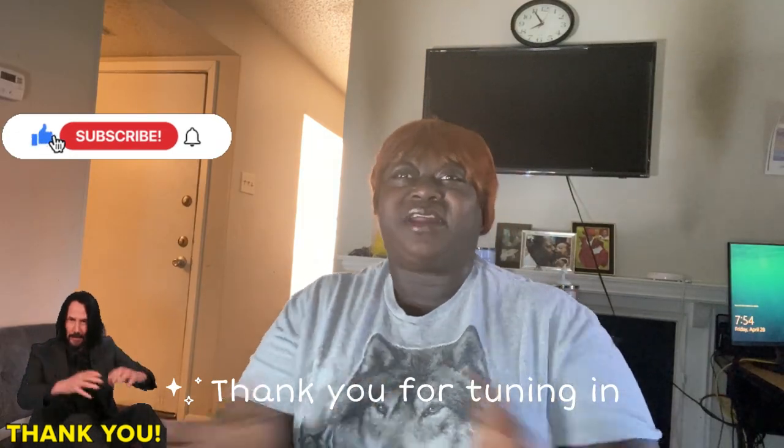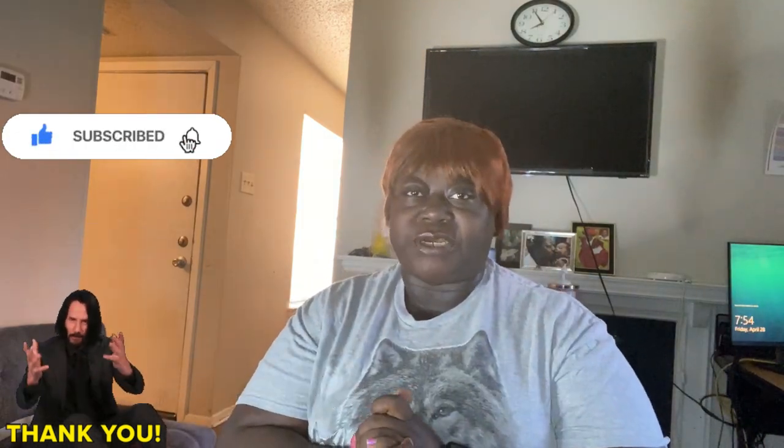Hey guys, good morning, good afternoon, good evening, wherever you are watching me. How are you doing? Are you doing okay? I hope you're feeling fine, I hope you're being safe, I hope everything is well with you. Thank you.